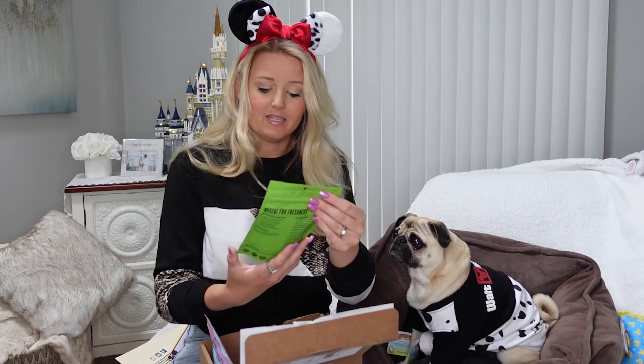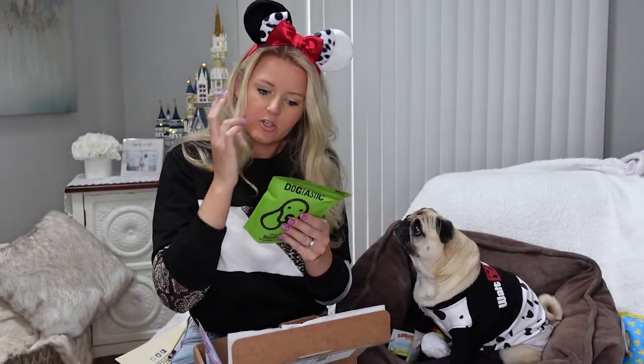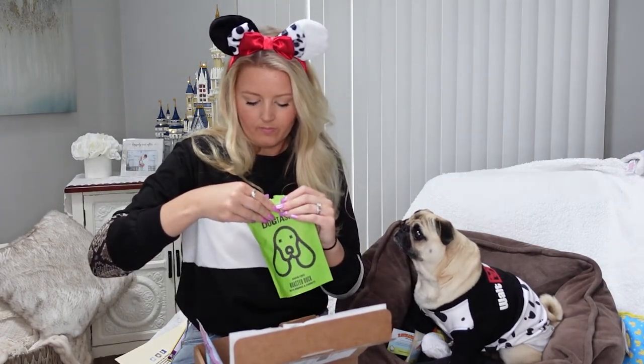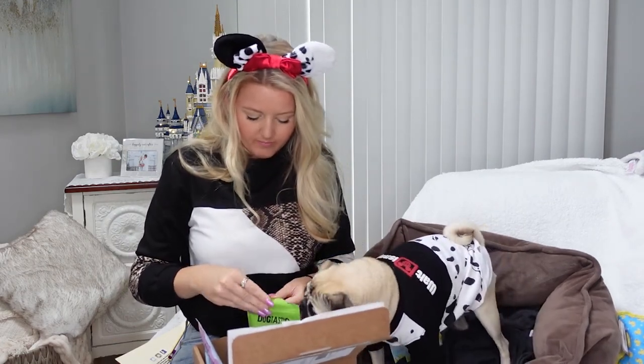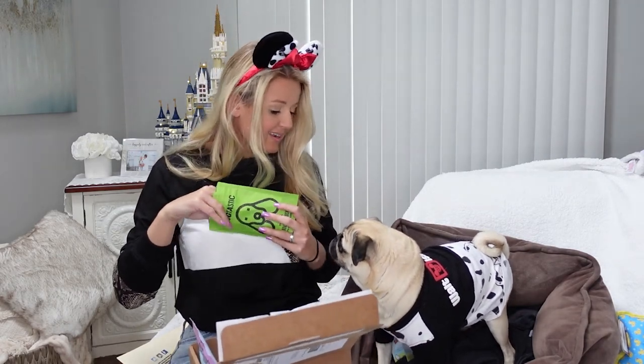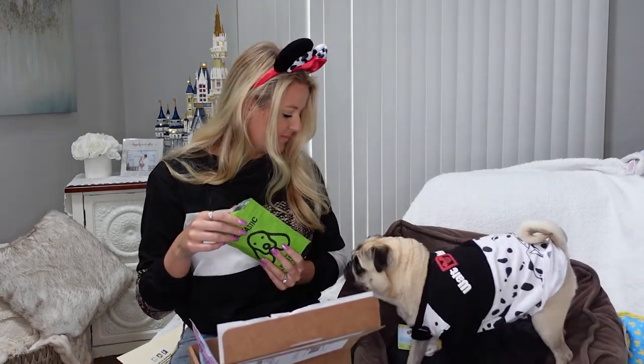Our very last thing in this box is from Dogtastic — grain-free roasted duck with orange and carrots. It says you can use these crunchy duck bites as treats or as a training aid reward for your dog. Apparently you can also put these in Kong toys for the dog to find them — that sounds like a lot of work, doesn't it, Joy? Oh, it must smell good. These are bigger treats. Can you sit like a good girl? It's a little heart shape. I think she liked those too.